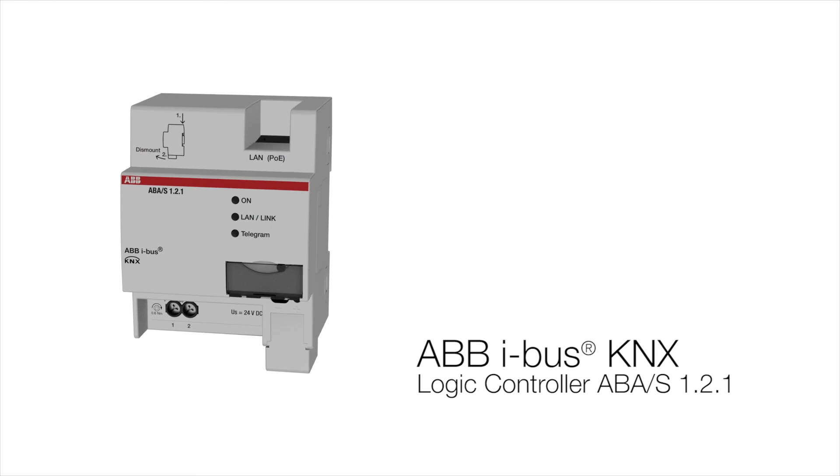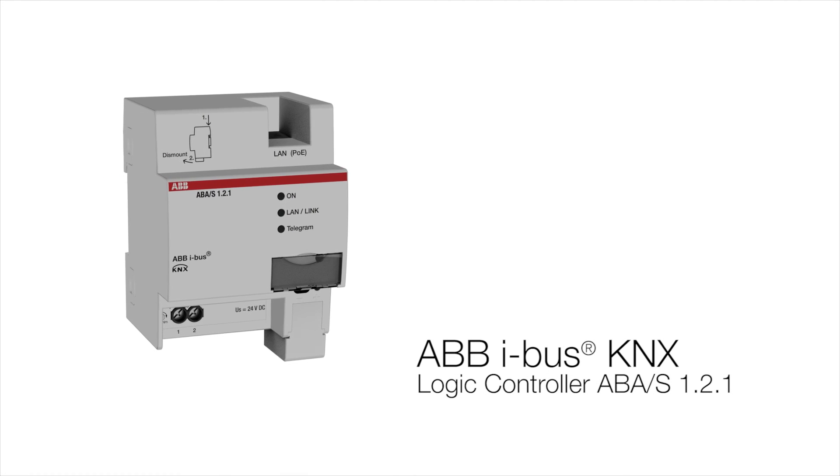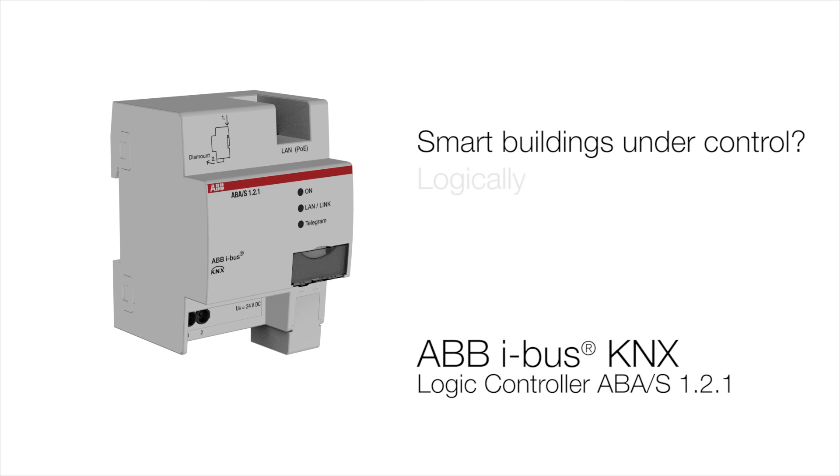ABB KNX Logic Controller — Smart buildings under control? Logically.